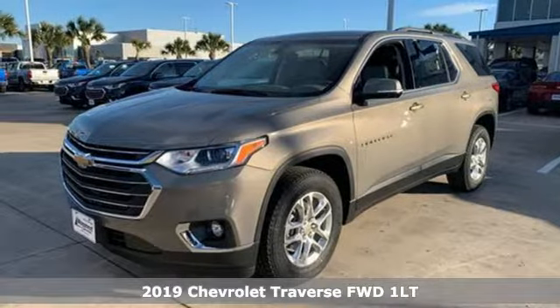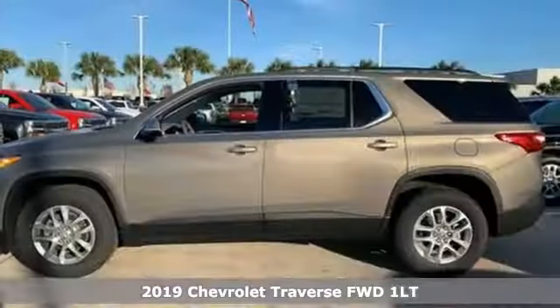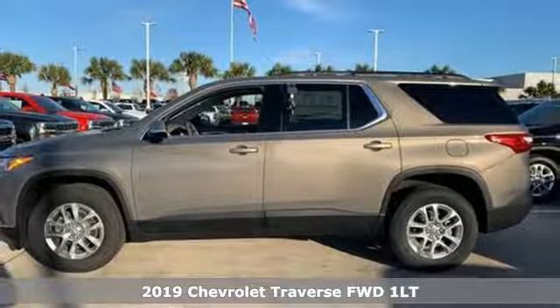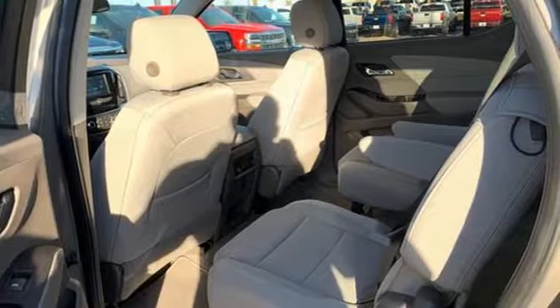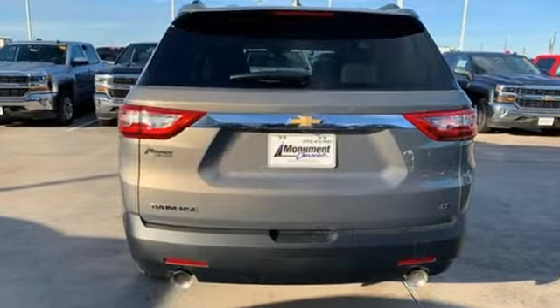It's a new 2019 Chevrolet Traverse. There's more than a century of ingenuity and significance in every Chevy. And it comes with all the amenities you need: V6 engine, dual zone climate control,